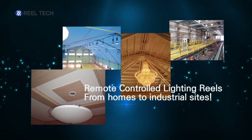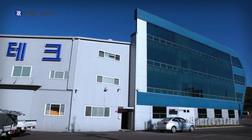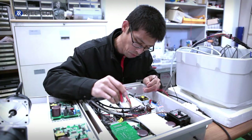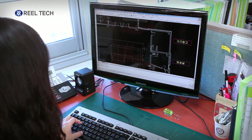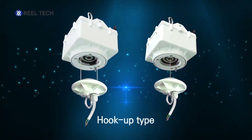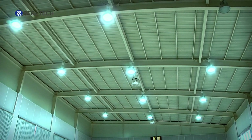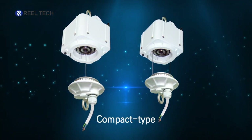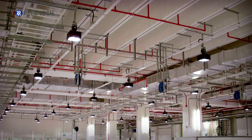Remote-controlled lighting reels from homes to industrial sites — a company that develops ideas into real technologies, Realtek. Realtek is developing remote lighting reels for various purposes and different weights of light fixtures. The widely used hook type is suitable for use in gyms and auditoriums. The compact type, developed for relatively lightweight light fixtures, is used in facilities with a large number of lights, such as a logistics center.